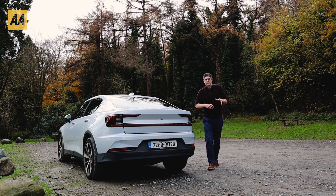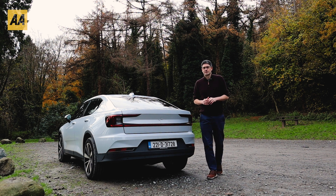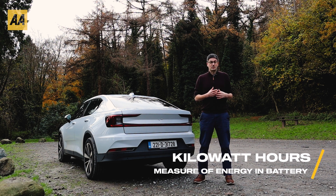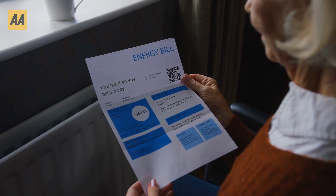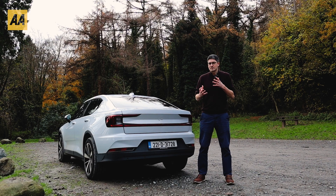So when we're talking about range, we need energy in the battery to drive the car forward. We measure the energy in a battery in kilowatt hours. We used to think about it as 50 litres of petrol going into a tank; now it's 50 kilowatt hours of energy going into the battery. You probably already know what a kilowatt hour is — on your electricity bill it's measured in units, and that unit is a kilowatt hour of energy.